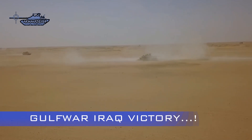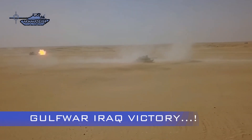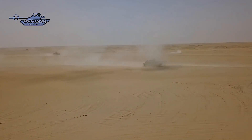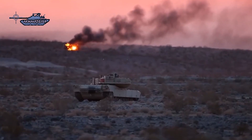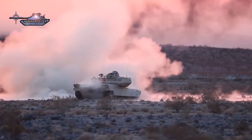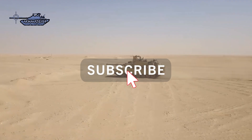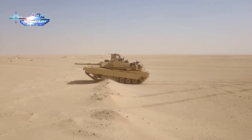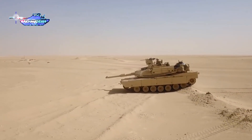The First Gulf War, or First Persian Gulf War, lasted from August 1990 to February 1991. It was a reaction to the Iraqi invasion and annexation of Kuwait. A coalition force led by the United States fought to liberate Kuwait. The war was asymmetric, as coalition forces had significantly more advanced levels of military technology.